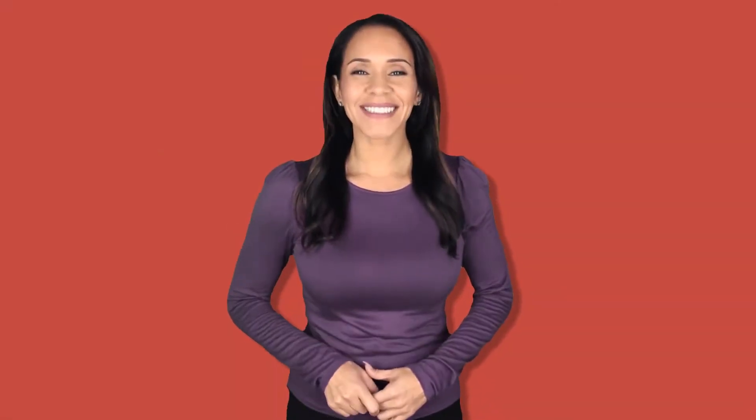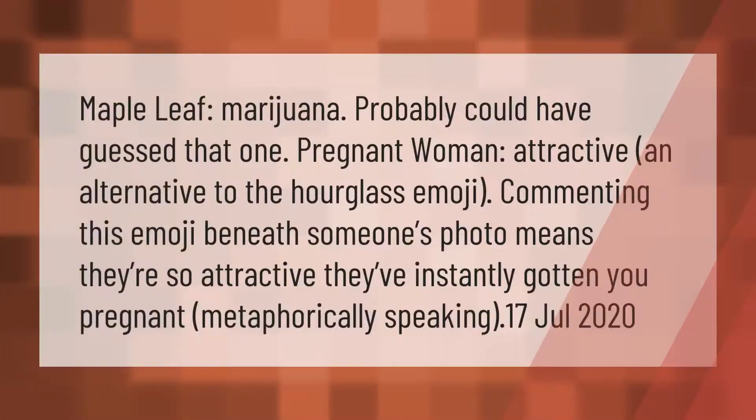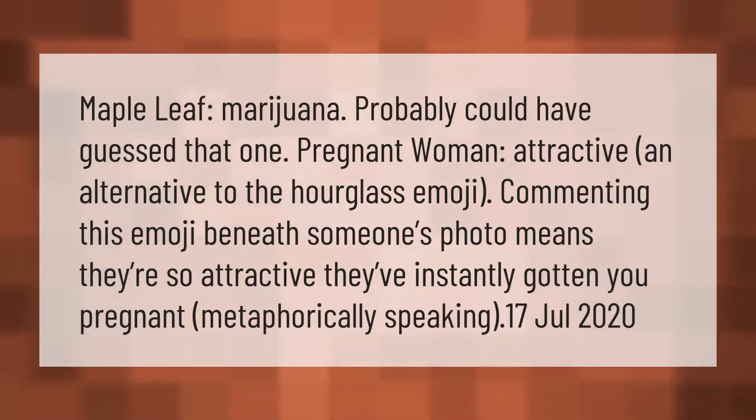The maple leaf emoji is associated with marijuana — probably could have guessed that one. The pregnant woman emoji is used as an alternative to the hourglass emoji; commenting this emoji beneath someone's photo means they're so attractive they've instantly gotten you pregnant, metaphorically speaking.